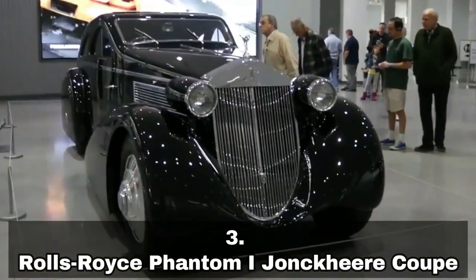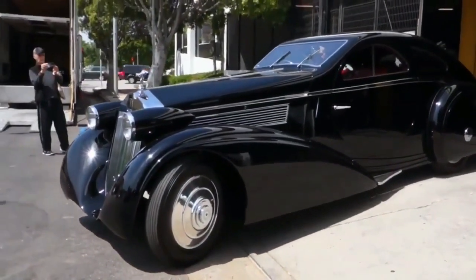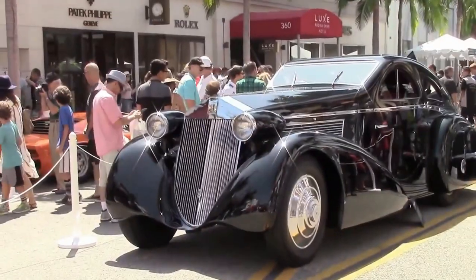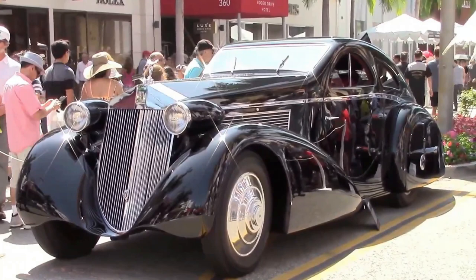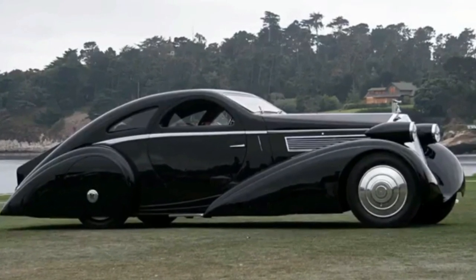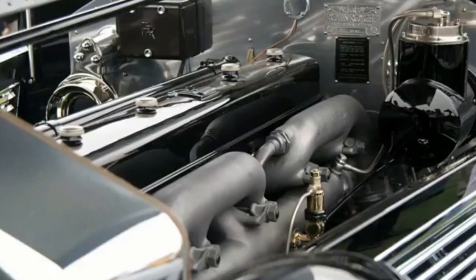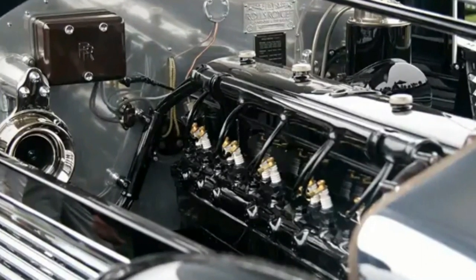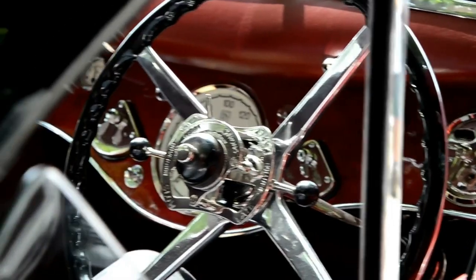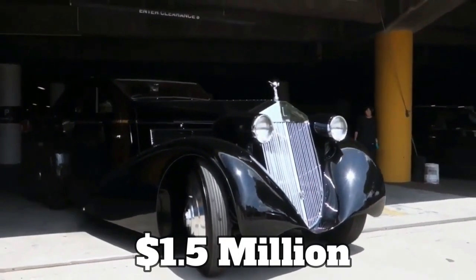Number 3: Rolls-Royce Phantom I John Kier Coupe, $1.5 million. First offered for sale as a 1928 automobile, this unique Phantom later went to John Kier, a wealthy Belgian coachbuilder known for their bus designs. It is characterized by its elegant and distinctive body style, featuring a long sleek hood and spacious enclosed cabin, powered by a 7.7-liter inline-six engine. It is equipped with a four-speed manual transmission, hydraulic brakes, and a suspension system that provides a smooth and comfortable ride. The car costs $1.5 million US dollars.